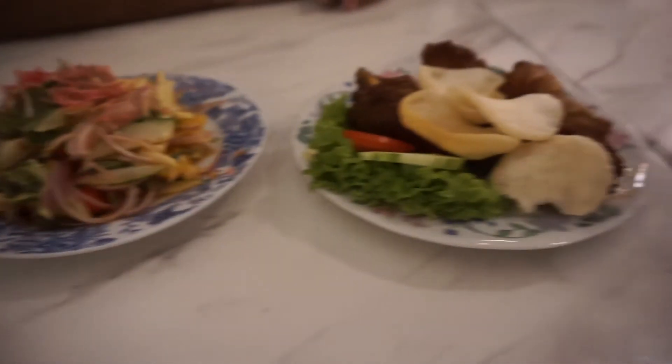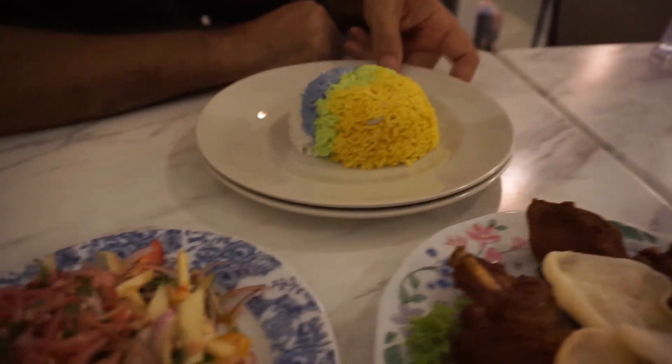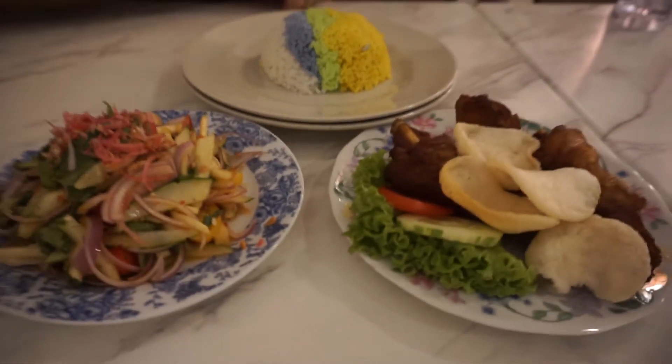Went to a Nyonya restaurant and had a bit of traditional Nyonya food. Now the Nyonya and Baba people were the ones who came from China a long, long time ago, started using Malaysian ingredients and smoking lots of opium and things like that.